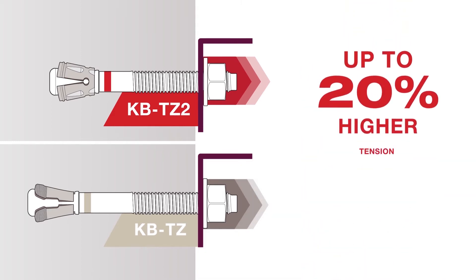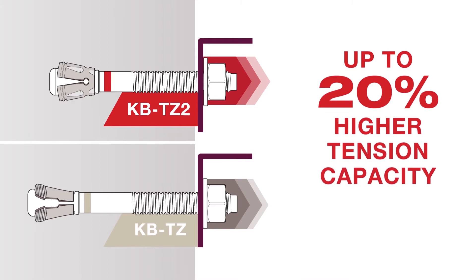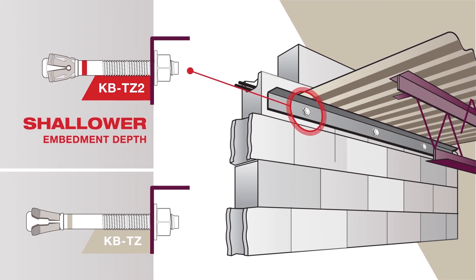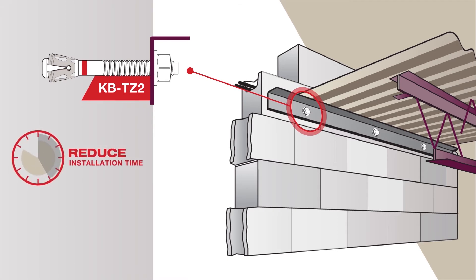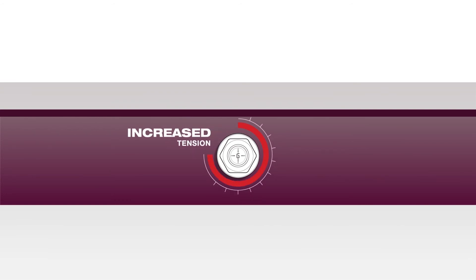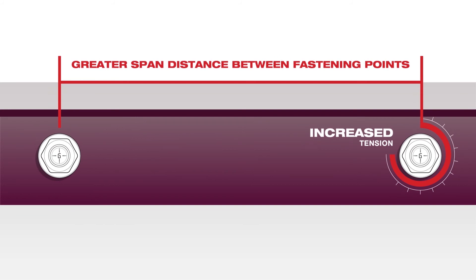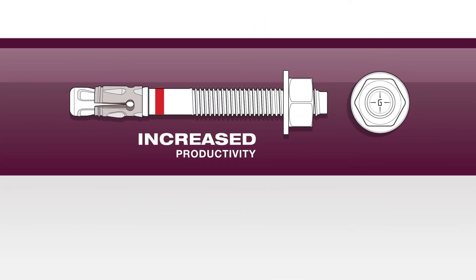With an average of up to 20% higher tension loads and approvals for minimal embedment depths, the engineer and contractor now have the ability to install ledger angles using smaller anchors to shallower embedment depths. This means less time drilling and installing and reduced material costs. The KBTZ2's increased tension and shear performance can require fewer anchors with greater span distances, resulting in increased installation productivity.